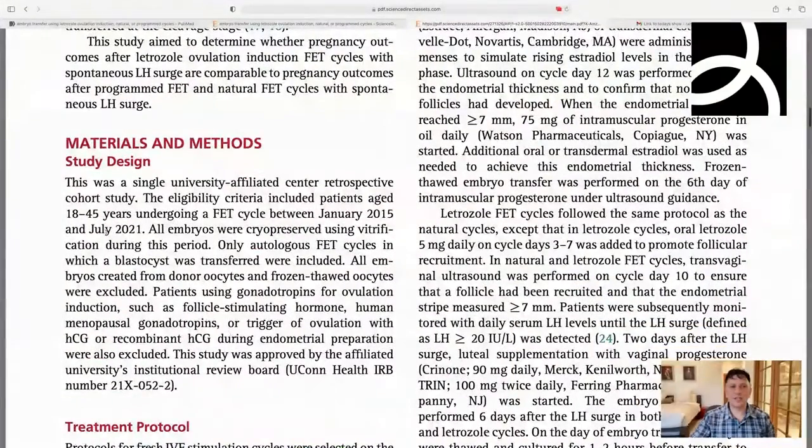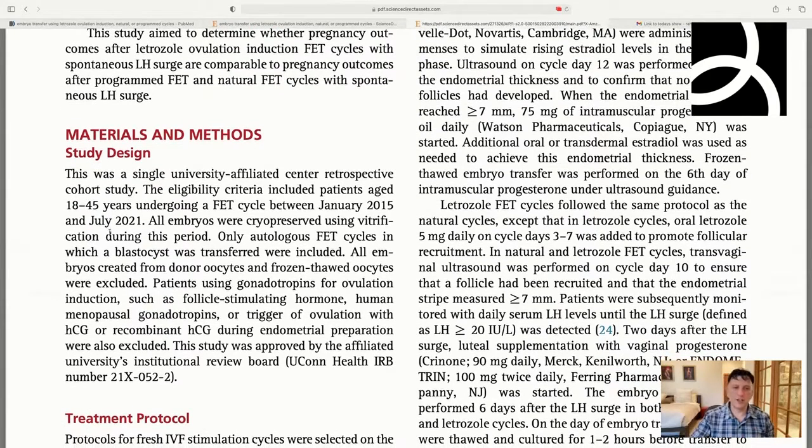It's a single university study. They took anybody from age 18 to 45. It was all autologous — no egg donors, no frozen eggs used. They didn't include anyone using HGH or stimulation for lining preparation, or even HCG for lining preparation. So these are kind of garden variety cycles, which is nice because this is what most people want to see.